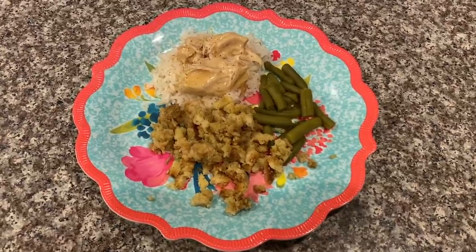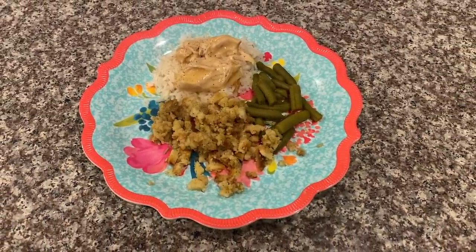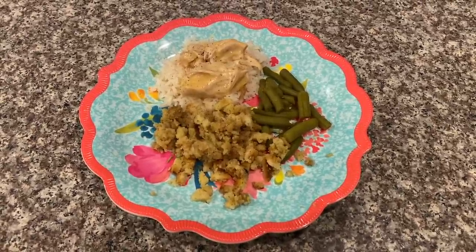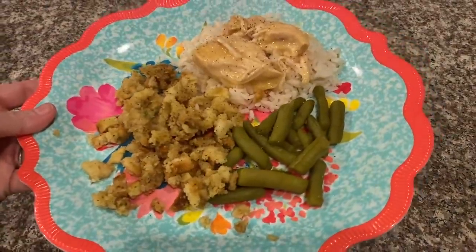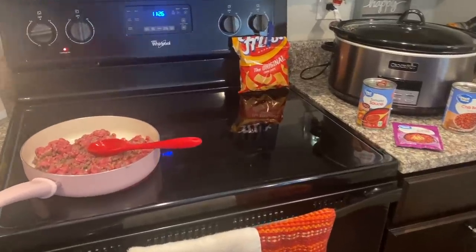This is what the finished product looks like — I have rice with chicken and gravy, along with dressing and green beans. I'll drizzle a little bit of gravy over my dressing. Super easy dinner night and super family friendly.